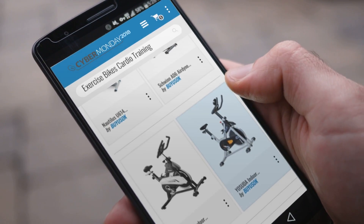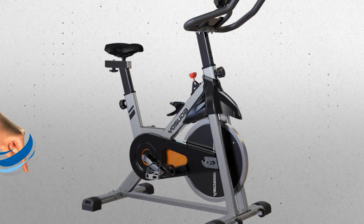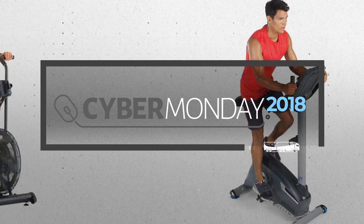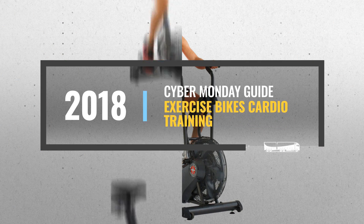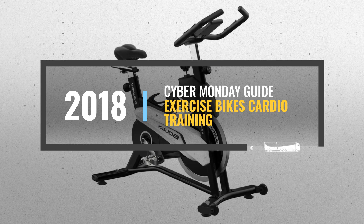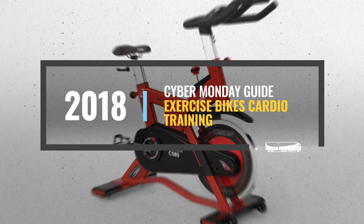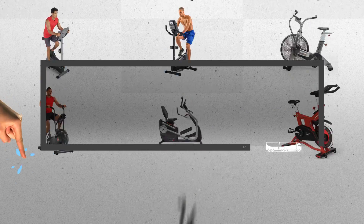Looking for exercise bikes cardio training to buy on Cyber Monday? Luckily, we are here to help. Here are the best deals you should consider. And the best part? We did all the work for you. Just click this link below and get real-time prices and discounts on your favorite products.